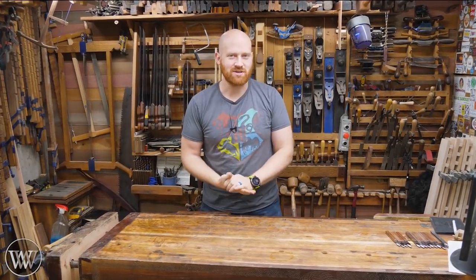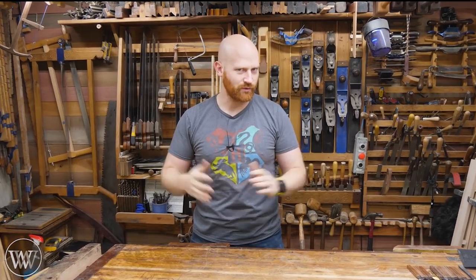Hey y'all, I'm James Wright and welcome to the shop. Today I want to talk about why in the world would I use all these hand tools when power tools exist out there. So let's take a look at it.